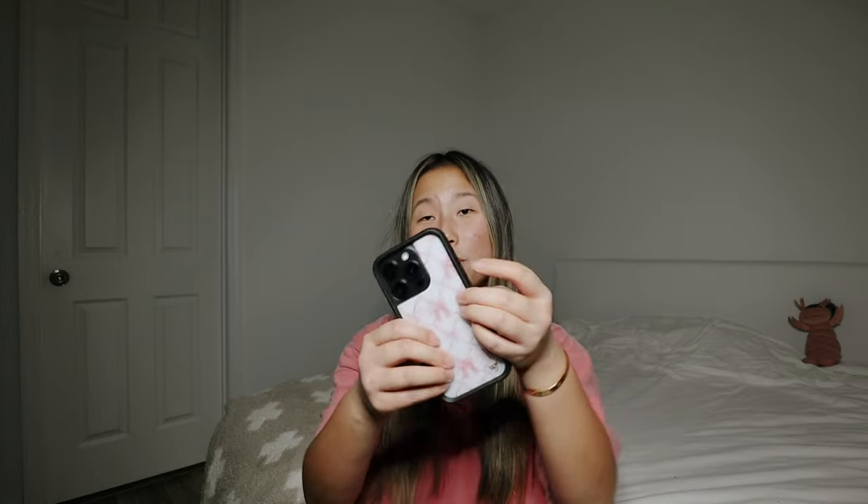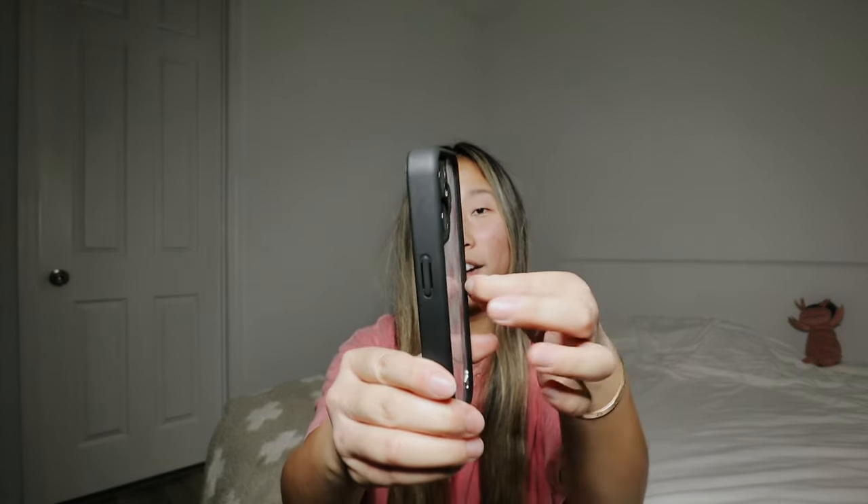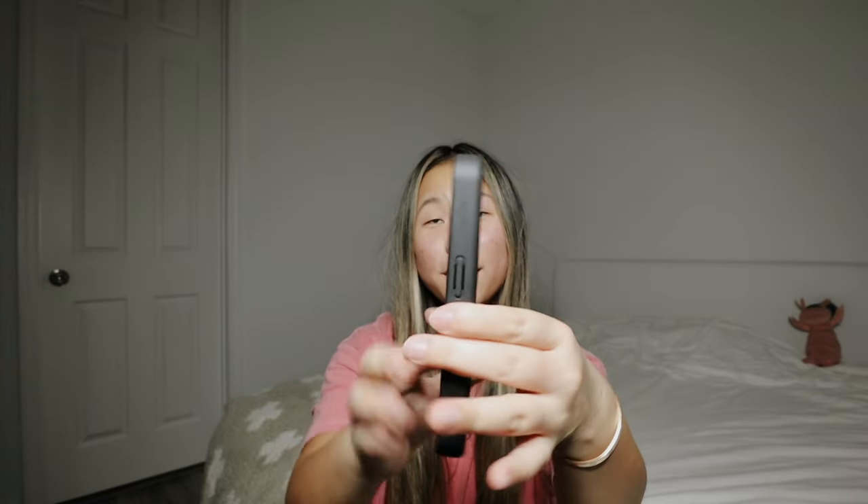You can definitely catch your phone if it's falling, so that's a positive of the design. But the black lip on the back lifts a lot higher than the front, so it feels almost reversed — like the back is deeper than the front — which is kind of weird.